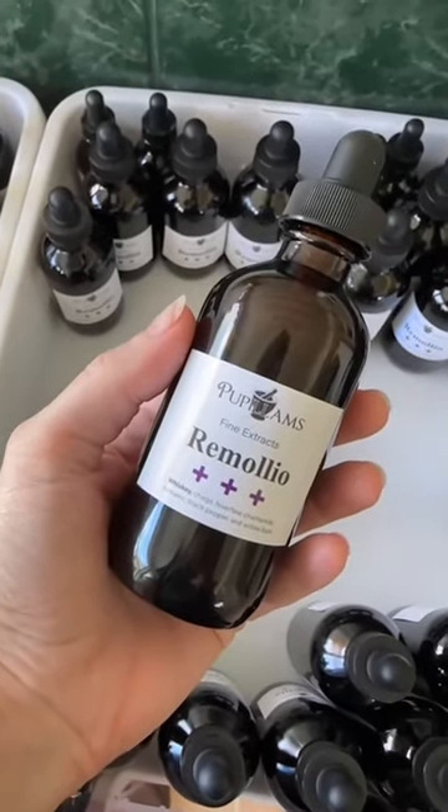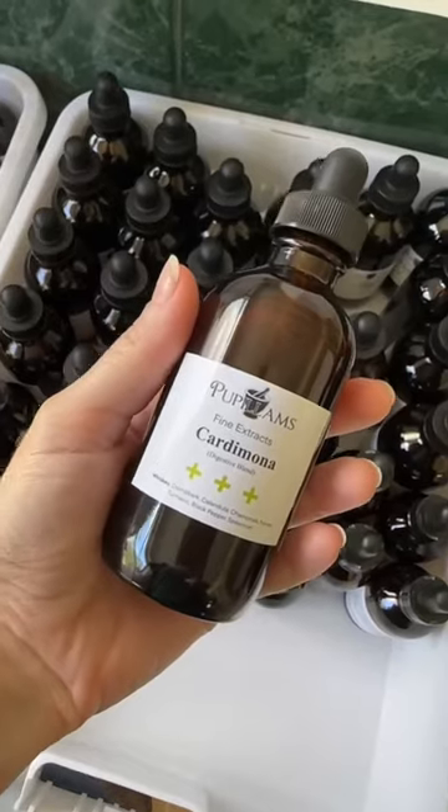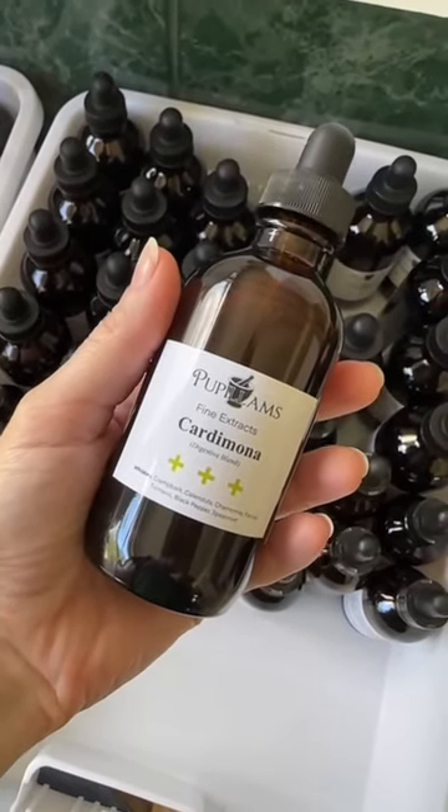Contra Velour is your girl. Romolio is our natural pain relief blend. Cardamona is an upset tummy's new best friend — we formulated that one to help out when your stomach just goes, no, I don't want to work today. It's also been helpful for some of our members who have Irritable Bowel Syndrome, GERD, acid reflux, and all of those conditions where your tummy just doesn't like to work, including Crohn's.